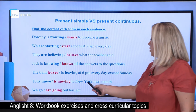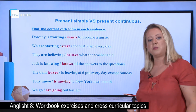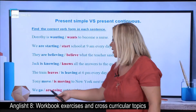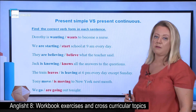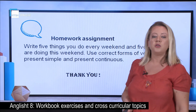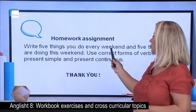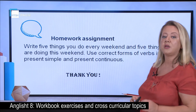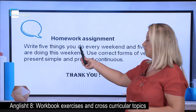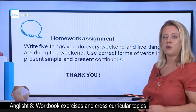Tony is moving to New York next month — something happening around the time of speaking, or a fixed future arrangement. And 'we are going out tonight' is something we have arranged for later tonight. For homework, you have to show the difference between present simple and present continuous by writing 5 things you do every weekend and 5 things you are doing this weekend. Use the present simple for things you do regularly and the present continuous for things happening around the time of speaking.